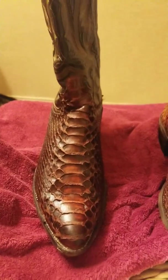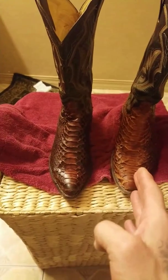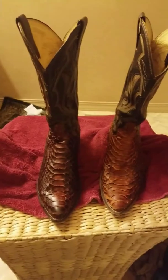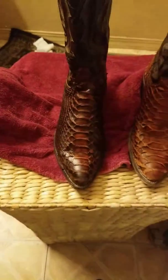I'll probably end up getting these things looking sick. So anyway, this is before, this is after a few hours, and we'll check back later. Justin Python boots.